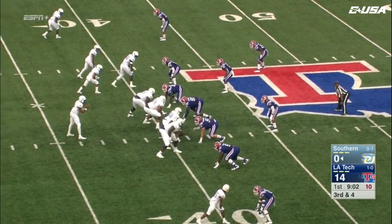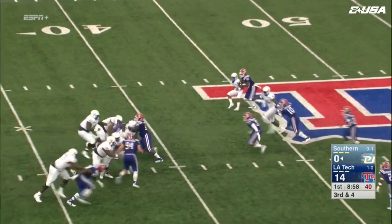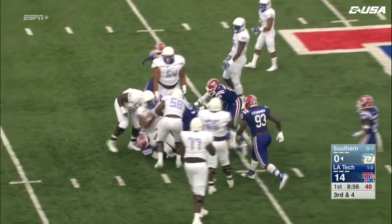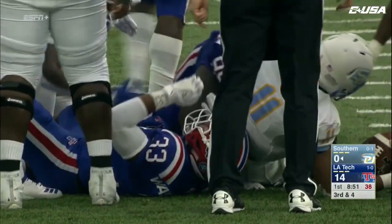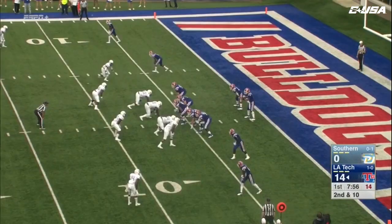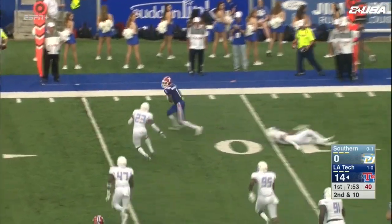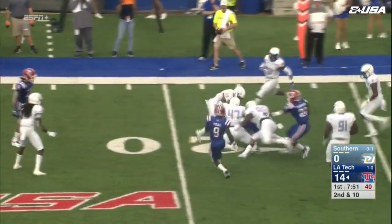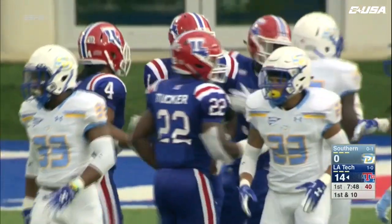Lampley with an empty backfield, four receivers to his left. He's looking that way, tries to run it, but there's just nowhere to go. That one stopped up by Keontae Garner, with a lot of help from his teammates. Tucker is in the backfield. Smith takes a step to his right, throws it out — there's a missed tackle — and this will go for good yardage by Rasheed Bonnett.